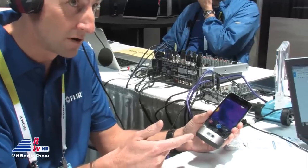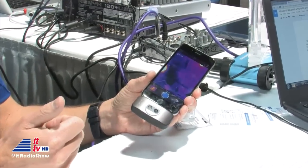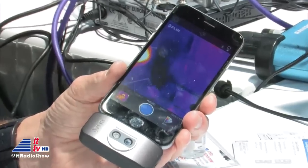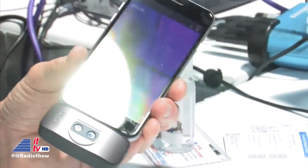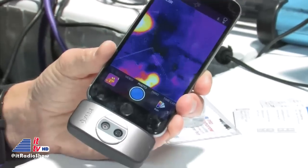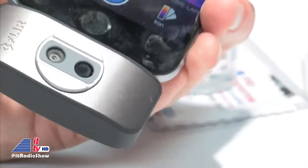This is our second generation FLIR 1, which is now available for all iOS devices that use a lightning connector as well as Android. What I say now is it's thermal imaging for the rest of us.